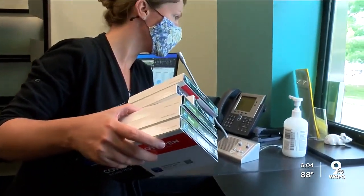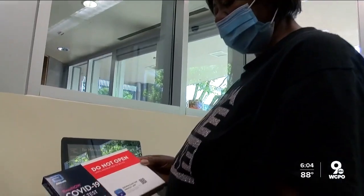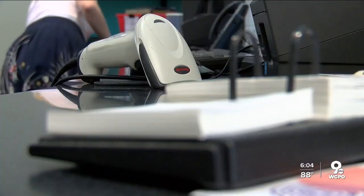Car after car, parents are lining up. One parent says she's getting tests for her kids going back to school. Earlene Robinson wanted them for her grandchildren, saying it's precautionary to make sure they're not going to be affecting other people.